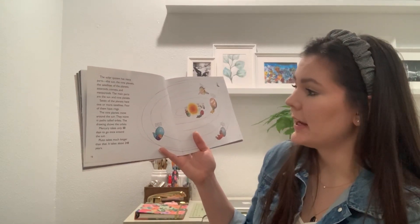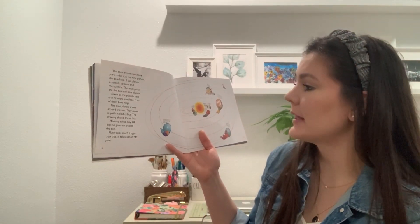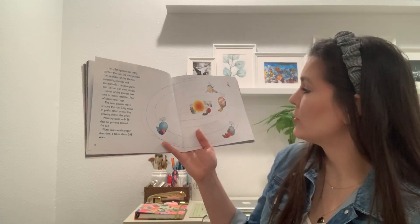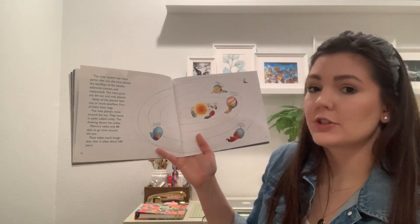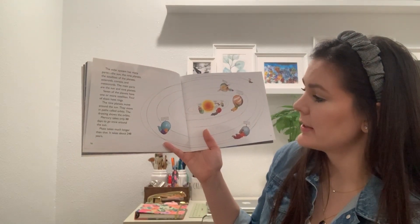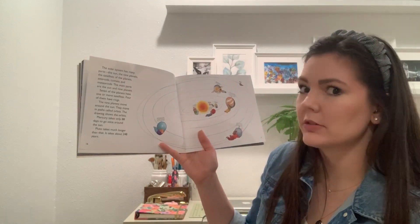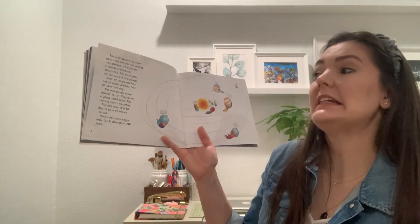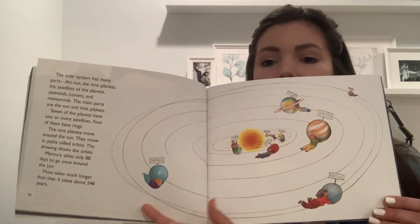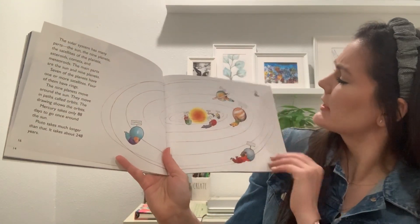Seven of the planets have one or more satellites, and four of them have rings. The nine planets move around the sun in paths called orbits. Mercury takes only 88 days to go around the sun. Pluto takes much longer — about 248 years. Can you believe that? It's a teeny tiny planet all the way at the end of the solar system — it's the furthest one.